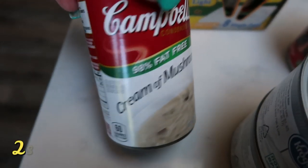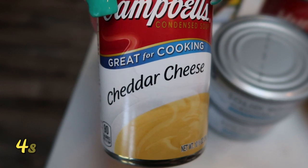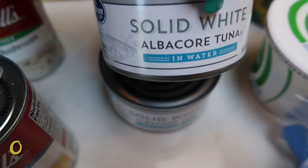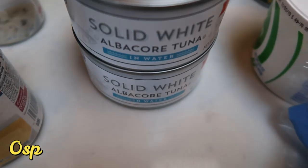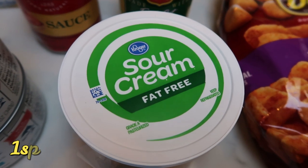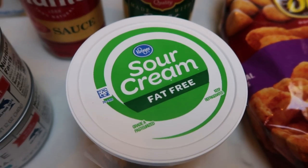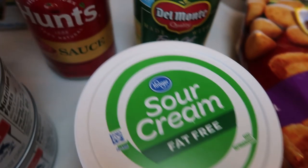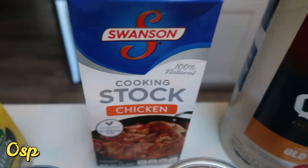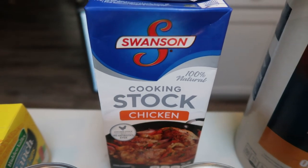I also picked up some 98% fat-free cream of mushroom soup and cheddar cheese soup — both for an upcoming dinner recipe. Two big cans of solid white albacore tuna for my husband, who wants tuna fish sandwiches for lunch this next week. Fat-free sour cream, also for a dinner recipe — whenever I use sour cream in a recipe I always buy fat-free because you can't tell the difference and you save some points. Some tomato sauce, a can of corn, and chicken stock for dinner recipes. The Swanson's was on sale and the same price as the generic, so I grabbed that.